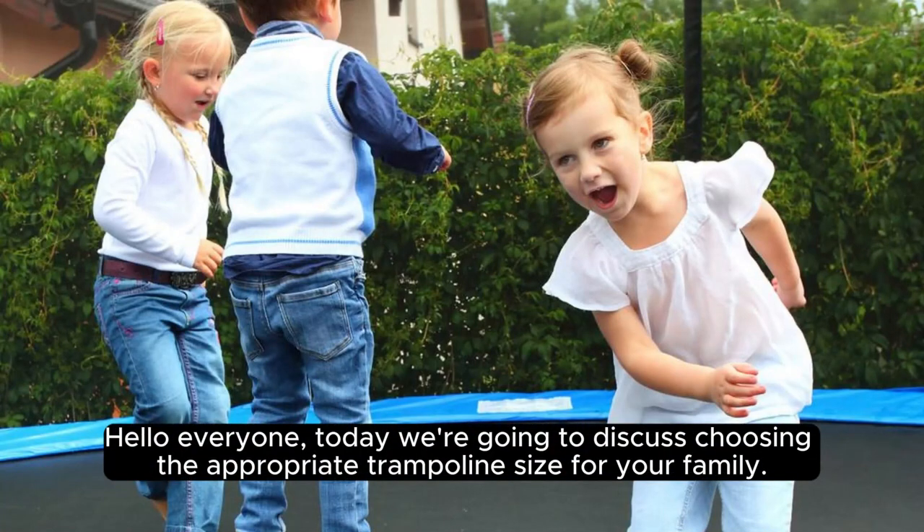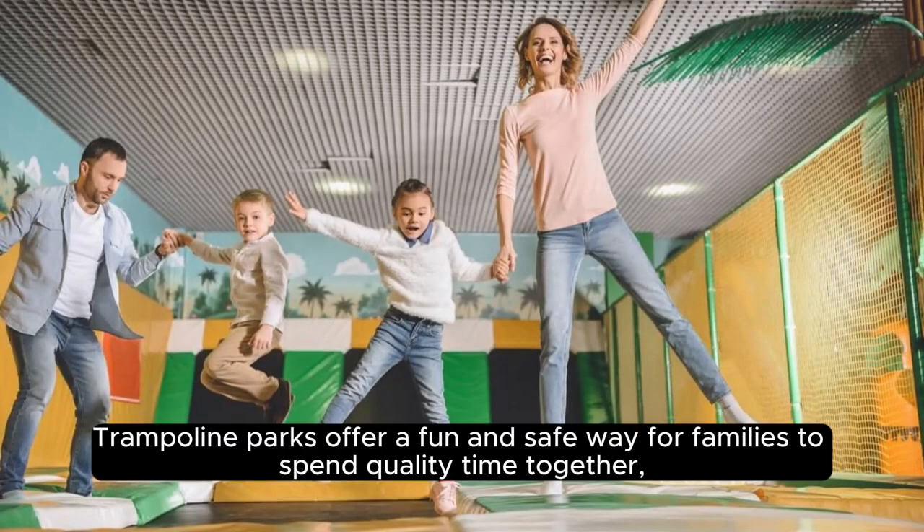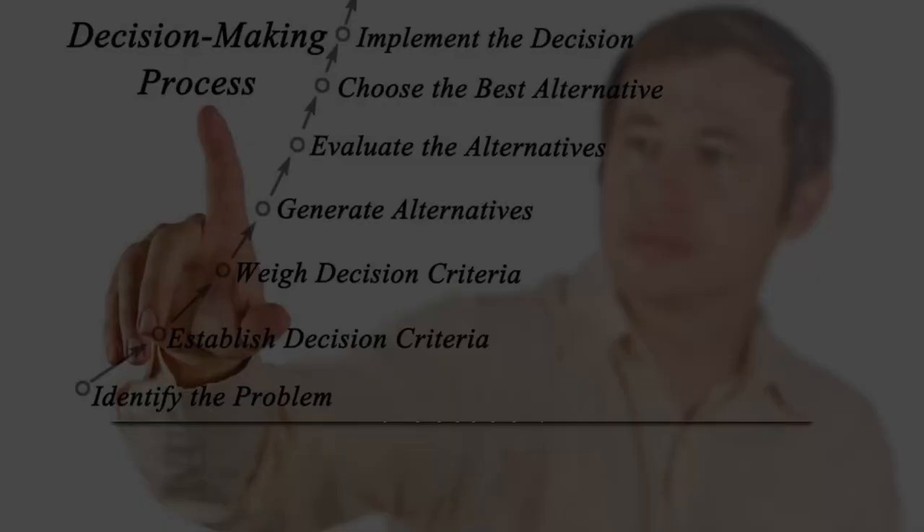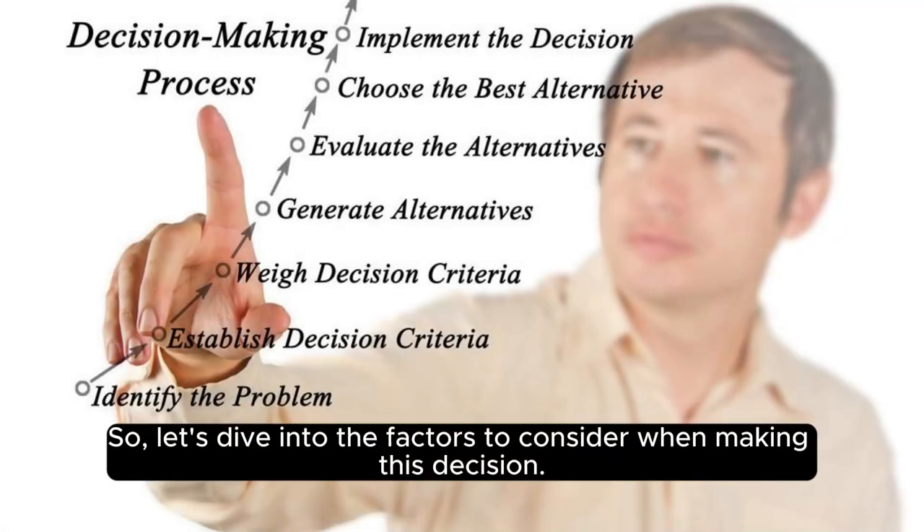Hello everyone! Today, we're going to discuss choosing the appropriate trampoline size for your family. Trampoline parks offer a fun and safe way for families to spend quality time together, but it's essential to choose the right size to ensure everyone has a great time. So, let's dive into the factors to consider when making this decision.